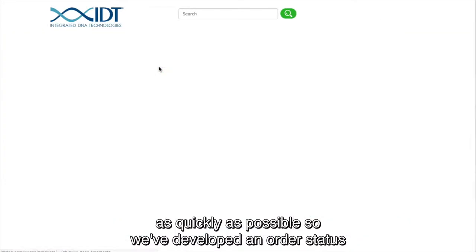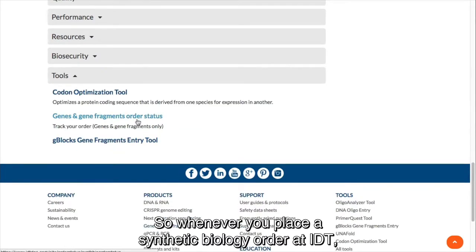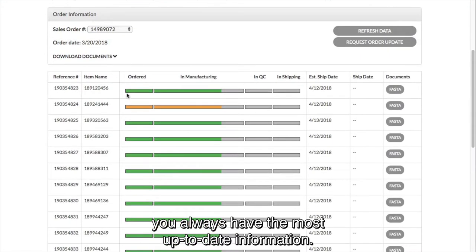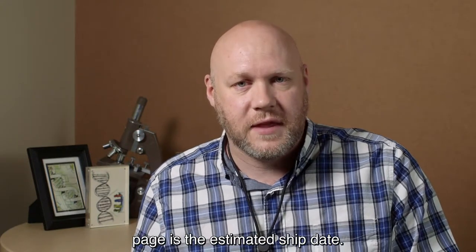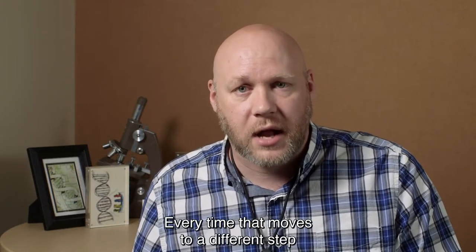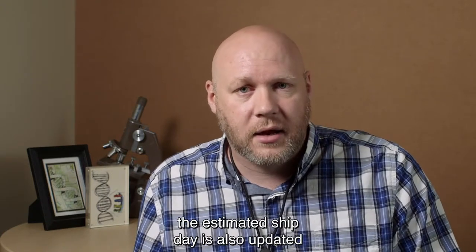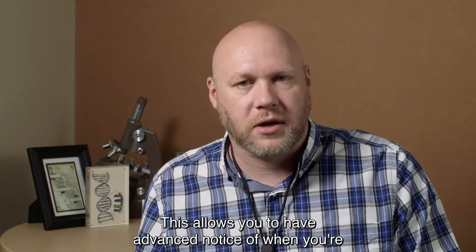We want to get that information to you as quickly as possible, so we've developed an order status page that tracks in real time every order that we're making. Whenever you place a synthetic biology order at IDT, you can check the status on the order tracker — it's updated every five minutes, 24/7, so you always have the most up-to-date information. The most useful piece of information on the order status page is the estimated ship date, which comes from the exact step in manufacturing that the product is at. Every time it moves to a different manufacturing step, and if there's any setback, the estimated ship date is updated to give you the most reliable estimate.